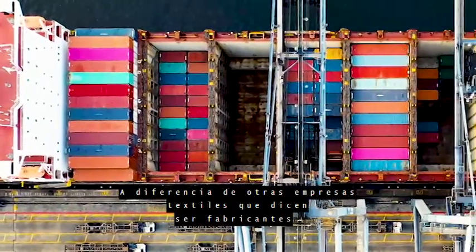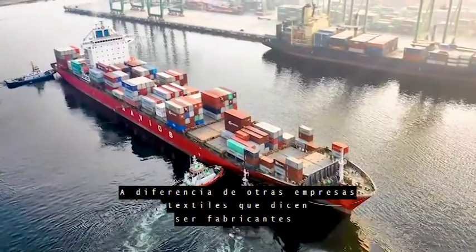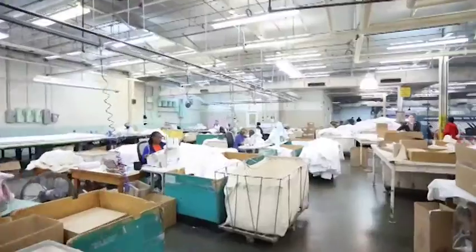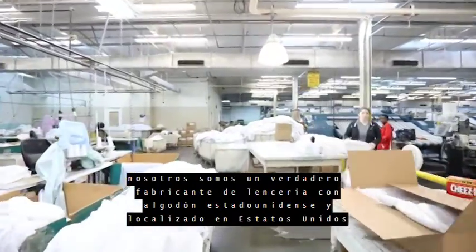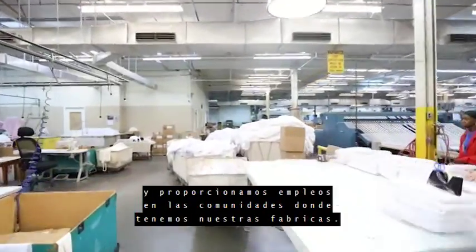Unlike other textile companies who claim to be manufacturers but are just importers, we are a real American manufacturer with American factories providing jobs to American workers.